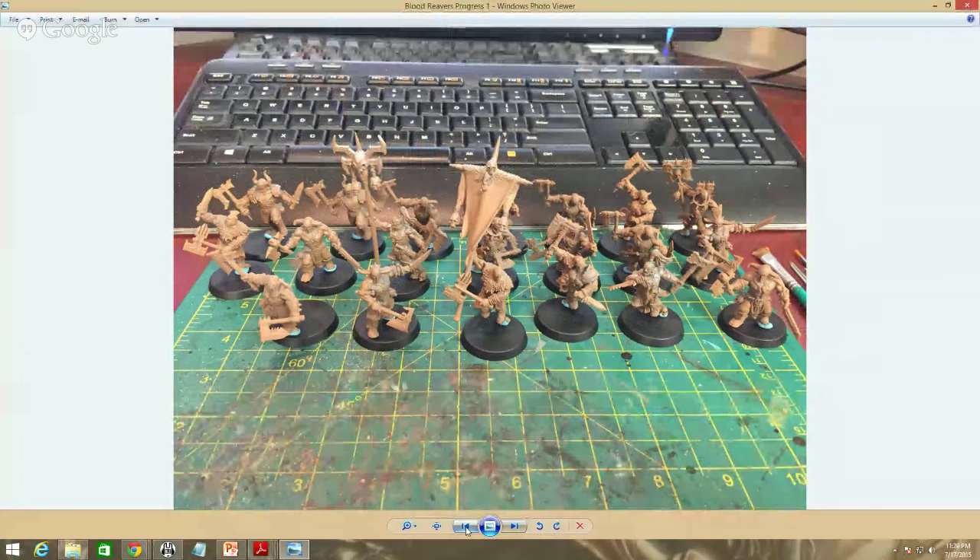I decided to do 20 Blood Reavers — these are the Blood Reavers out of the Age of Sigmar box set. You get 20 of them. I thought, hey, I've got this whole box set, we need to do a unit. I did some minor conversions here and there — changed some standards around, added another standard, a head swap or whatever — but for the most part I kept them pretty standard. These guys are absolutely fantastic models.